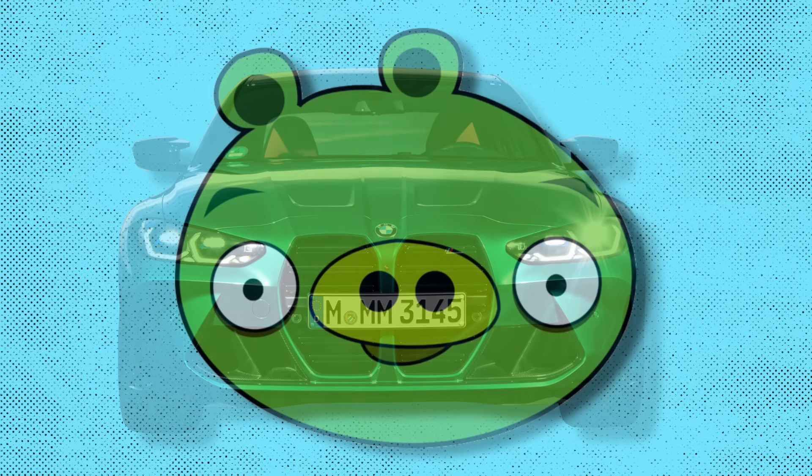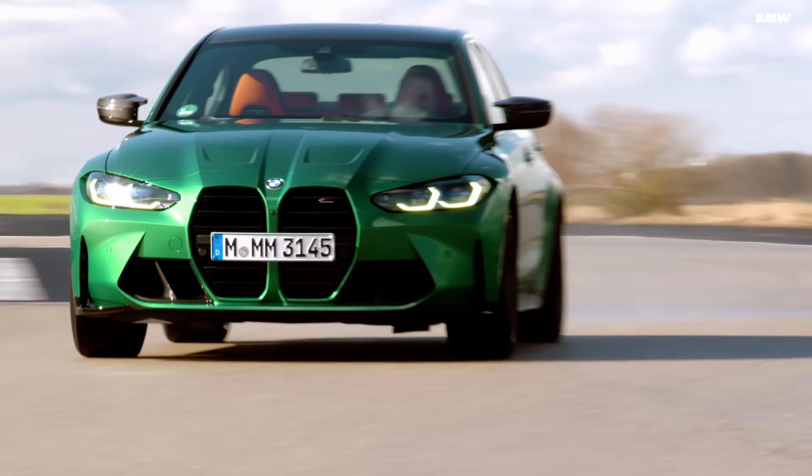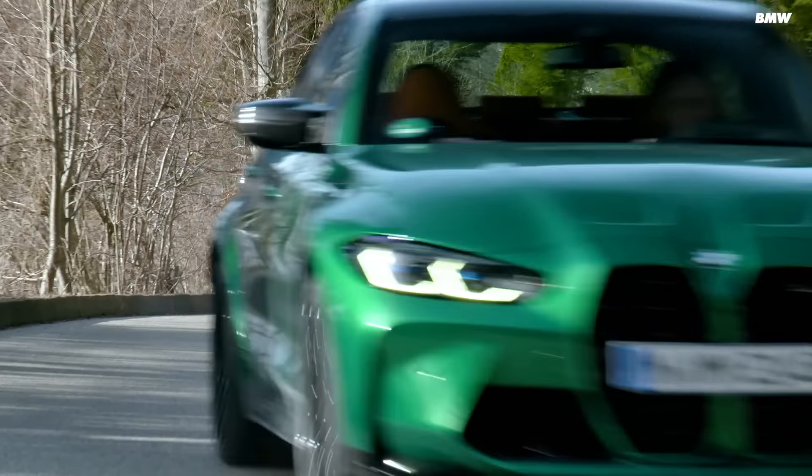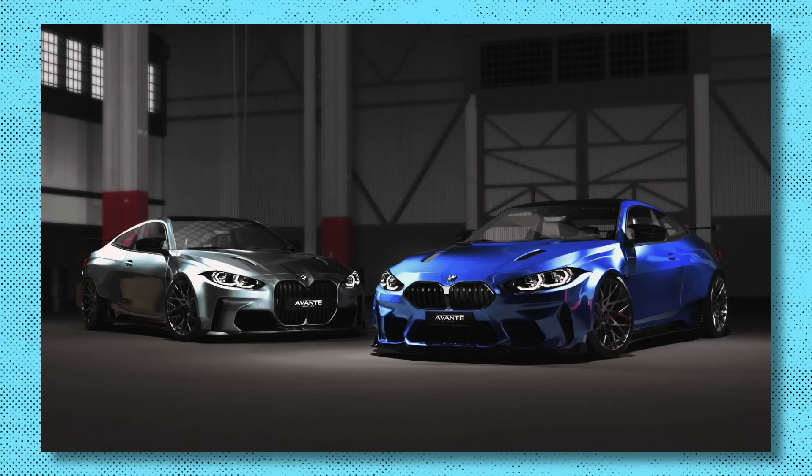The reason for the M3 and M4's Angry Birds pig front end was actually performance-related: the radiator had to be pushed all the way to the front to improve cooling — something Donut Media made a great video about. Fortunately, some companies in the aftermarket have been working on ways to improve the look of the front end so you can swap it out if you like, and clearly the demand for that is there.